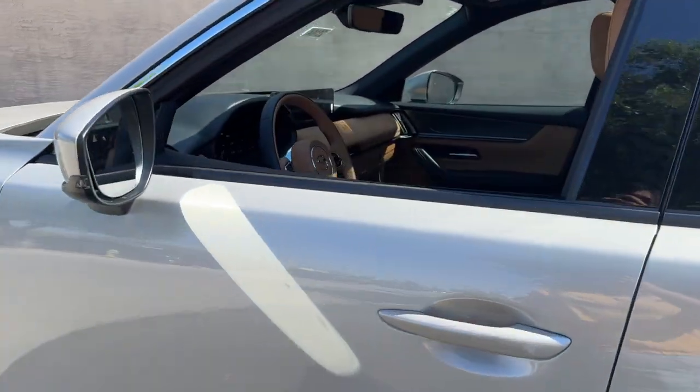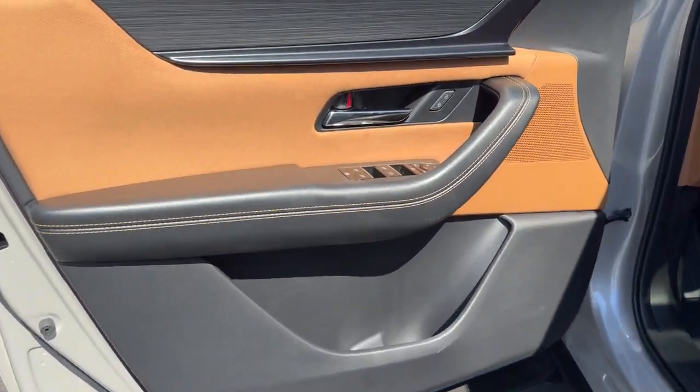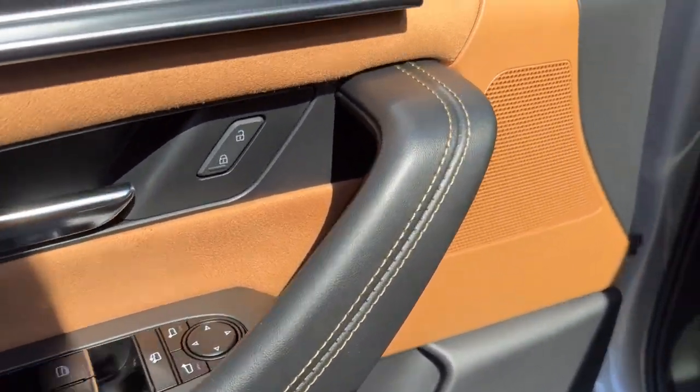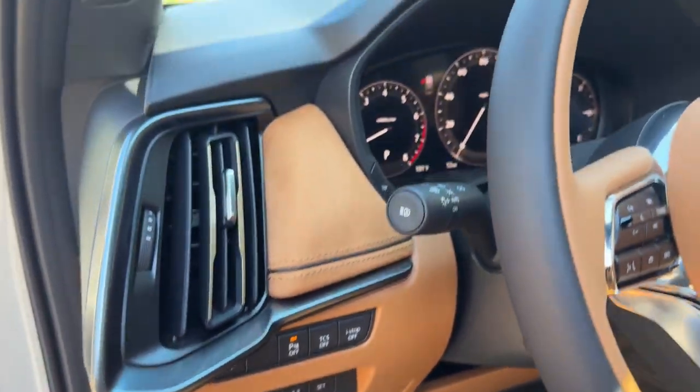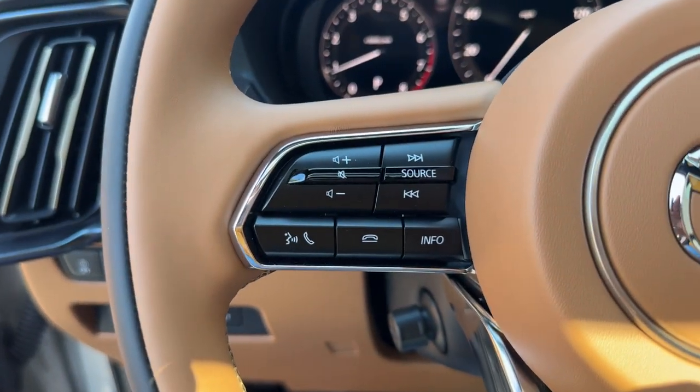These are just some of the great options this vehicle comes with: heated steering wheel, head-up display, panoramic roof, navigation system, keyless entry, moonroof, heated rear seat, satellite radio, power passenger seat, and heated mirrors.